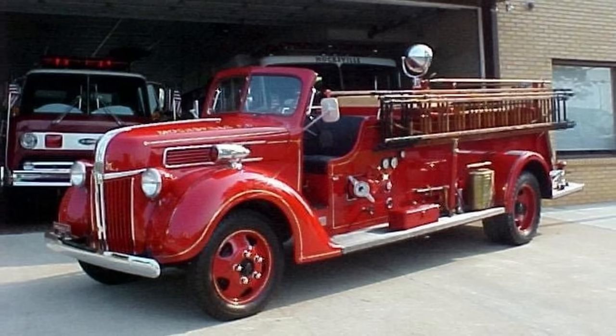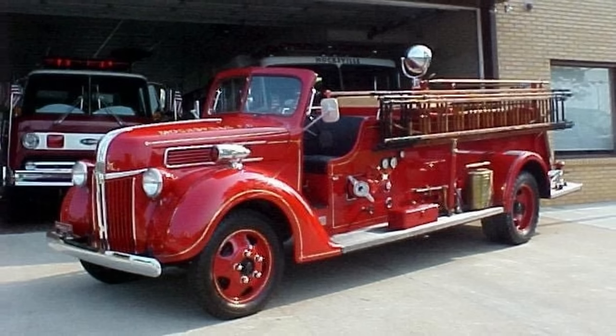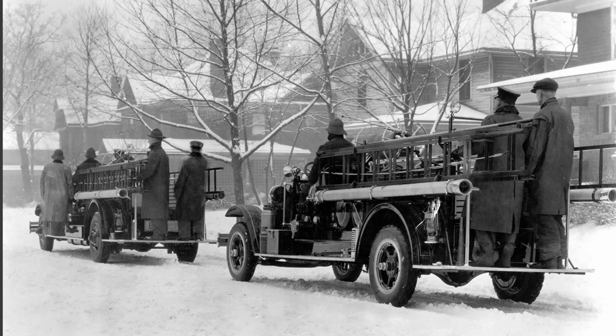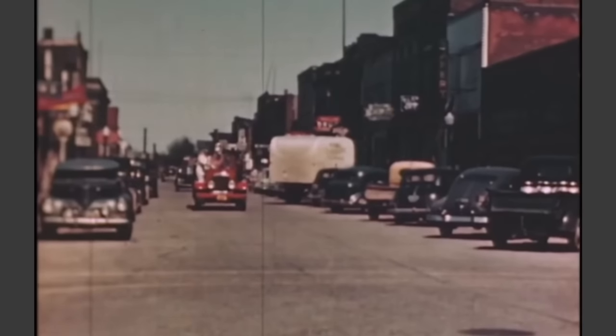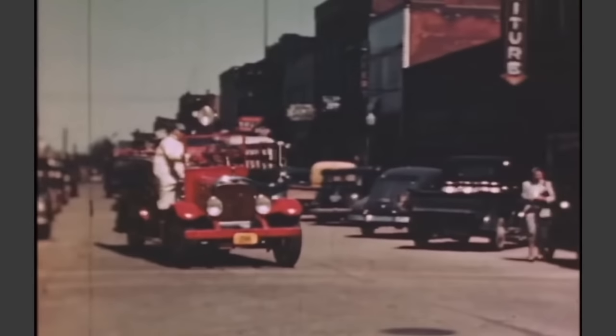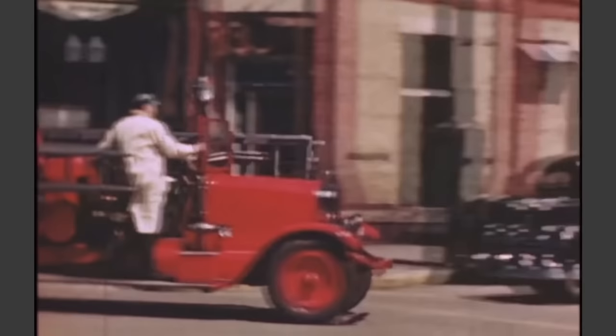Though successful, early fire truck designs weren't as accommodating to their crews as modern-day engines are. Firefighters would have to hang on to the outside of the truck, standing and rarely sitting on the sides in the rear of the vehicle because there weren't enough seats in the cockpit, which lacked any roofing or doors so the entire crew would be exposed to the elements.